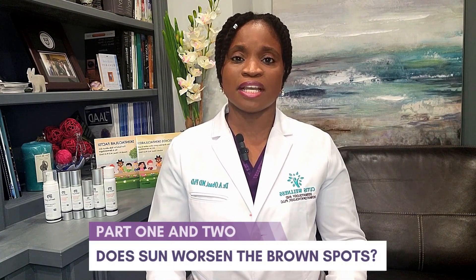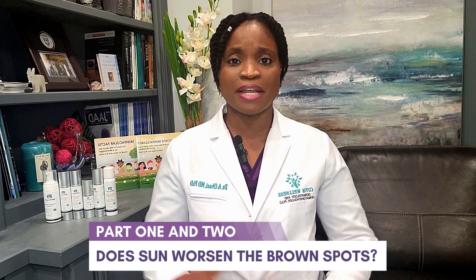In this video, I want to delve into bleaching creams. In previous videos, we had discussed how the sun can worsen brown spots on the skin by going into a little bit of photobiology, which is understanding light, and then the skin structure.